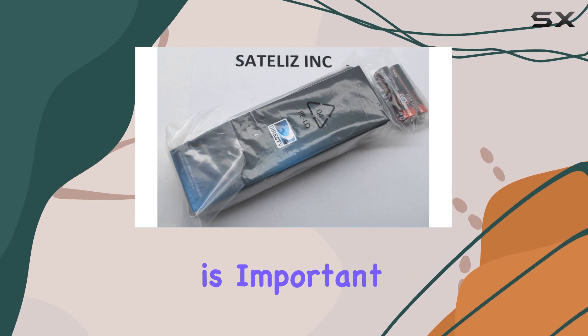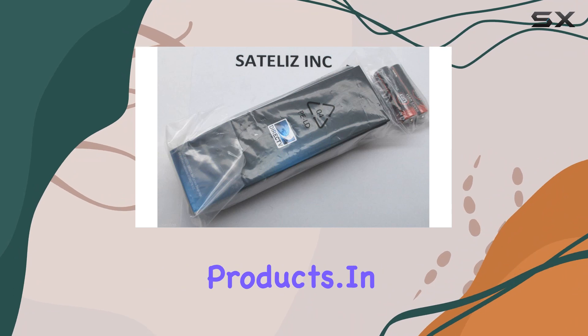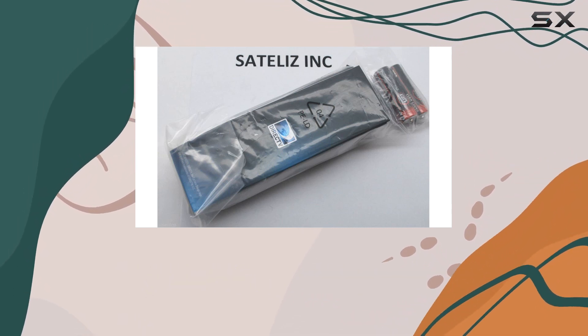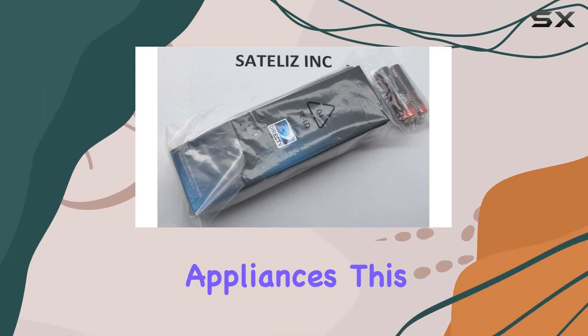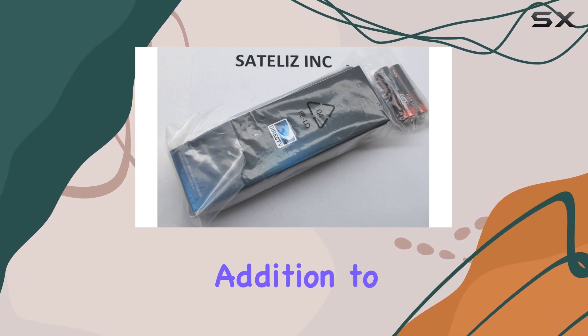This authenticity is important for users who want to avoid the pitfalls of using third-party or counterfeit products. In terms of functionality, the RC73 supports a range of devices including televisions, DVD and Blu-ray players, and even some home appliances. This broad compatibility makes it a versatile addition to your home tech setup.